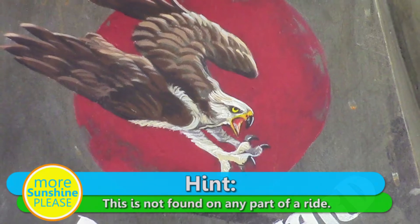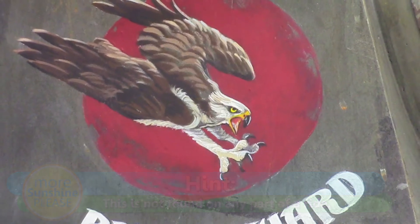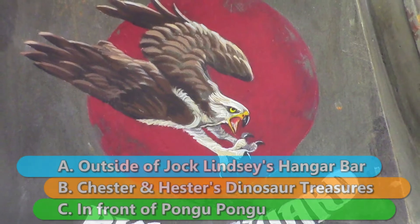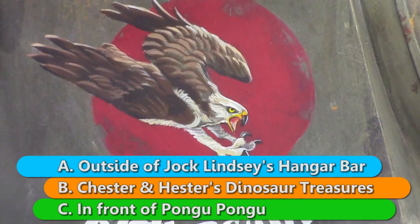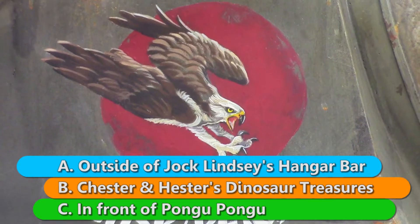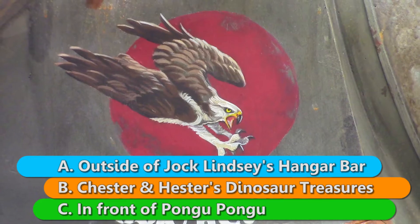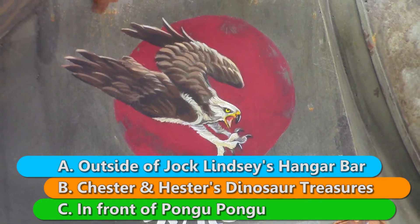Your hint is: this is not found on any part of a ride. Your options are: A, you can find this outside of Jock Lindsey's Hanger Bar in Disney Springs, B, Chester and Hester's Dinosaur Treasures in Animal Kingdom, or C, in front of Pongu Pongu in Pandora, also in Animal Kingdom.